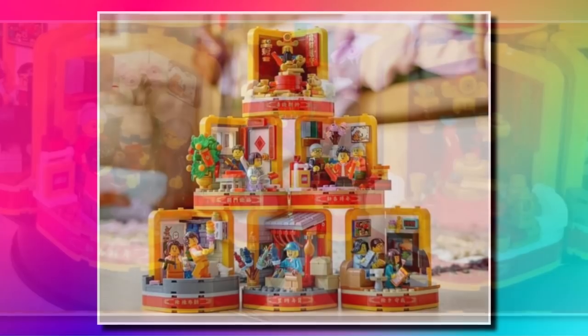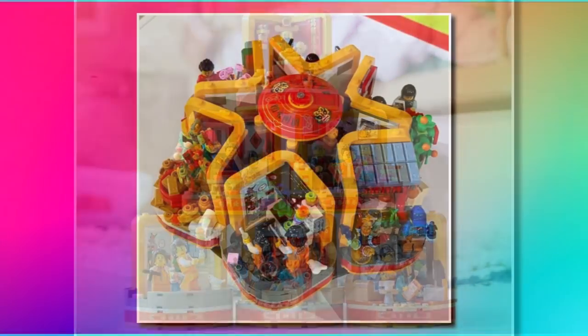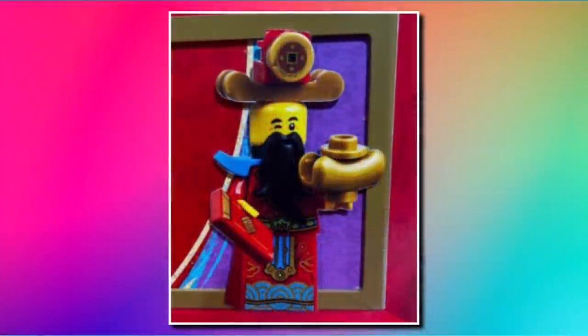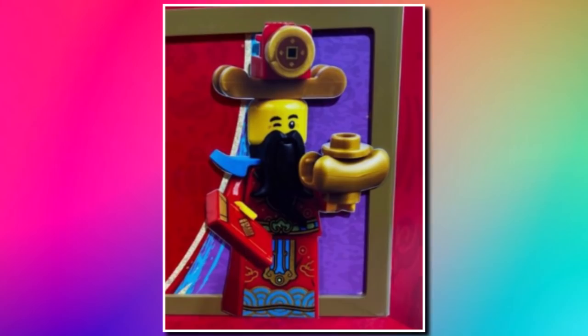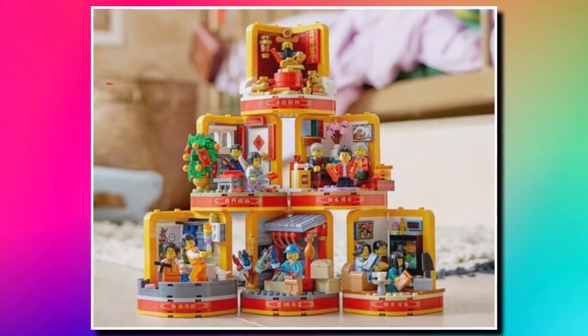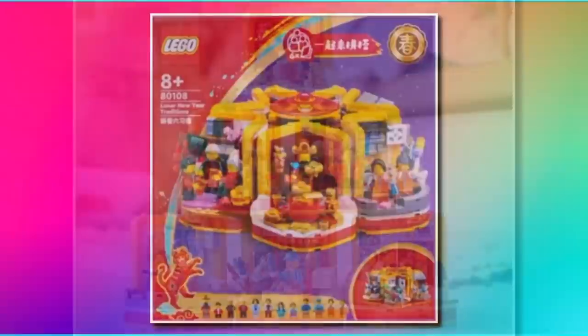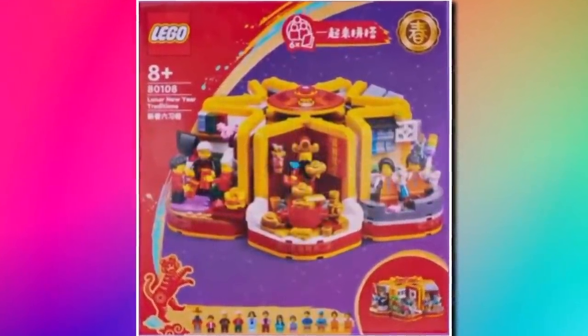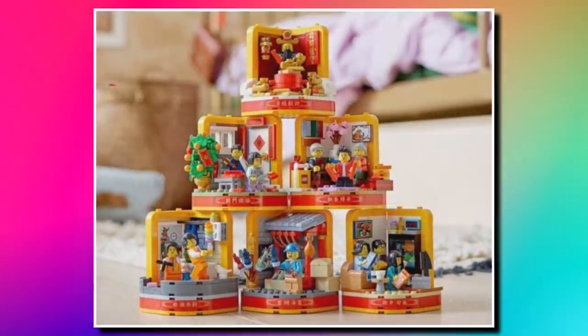It's kind of a modular set, so you can either have them stacked up or in a round position where you can basically have them on a turnstile, which is really cool. On the top there is the God of Wealth in minifigure form, which you can see here on this cardboard cutout. I think the stack looks really well. The box design works well too, showing them in that circular position. It comes with a great minifigure selection — I think there's 13 in this set, which is amazing.